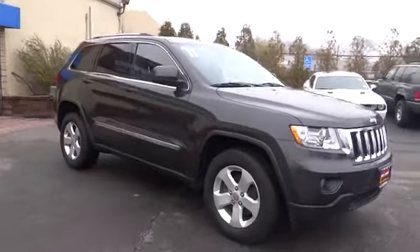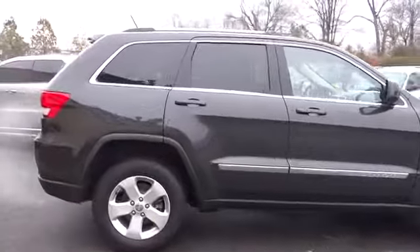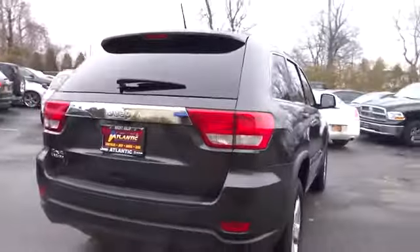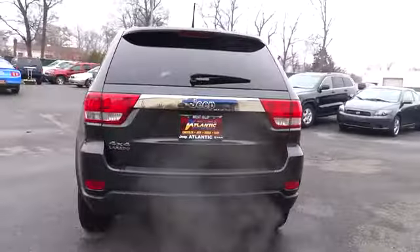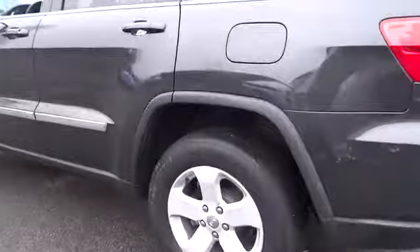2011 Grand Cherokee. The Jeep Grand Cherokee offers superior off-road capability comparable to that of the upscale Land Rover LR3. This makes the Grand Cherokee a fine choice for families who venture off-road or vacation in the mountains or other remote areas, and is priced below $30,000.